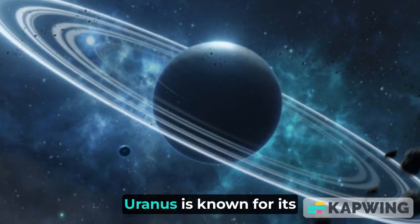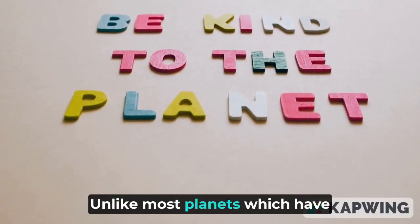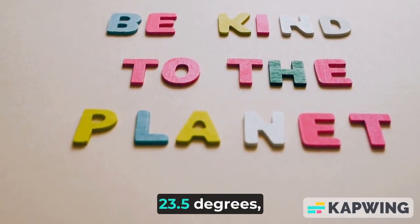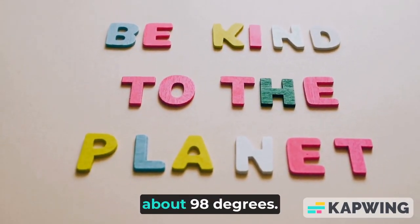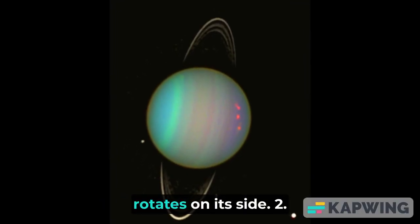Unique tilt: Uranus is known for its extreme axial tilt. Unlike most planets which have an axial tilt of roughly 23.5 degrees, Uranus is tilted at about 98 degrees. This means that it essentially rotates on its side.